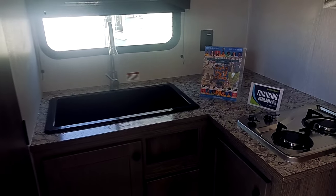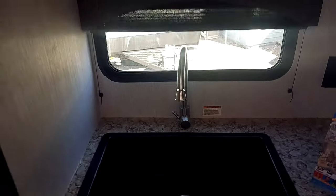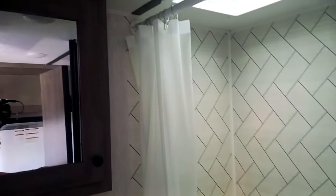You're going to have your rear kitchen, so you've got your two-burner stove, a large farmhouse sink, AC, and just tons of storage wrapping around this back end. The cool thing is, at this length, you'll have a dry bath.